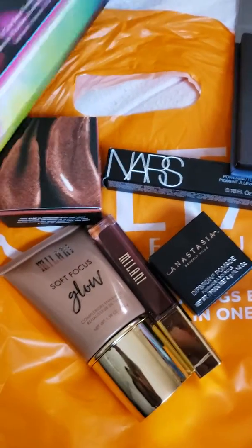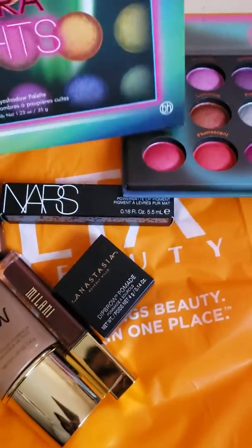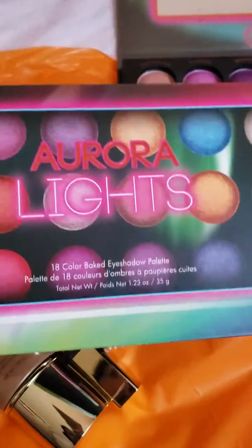I can't wait to come back with a makeup tutorial on some of these products. I'll see you guys relatively soon!